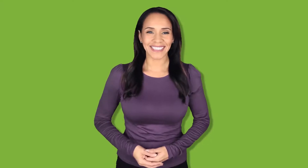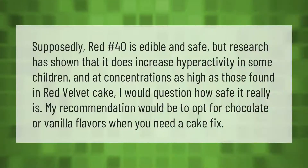Supposedly red number 40 is edible and safe, but research has shown that it does increase hyperactivity in some children. At concentrations as high as those found in red velvet cake, one might question how safe it really is. The recommendation would be to opt for chocolate or vanilla flavors when you need a cake fix.